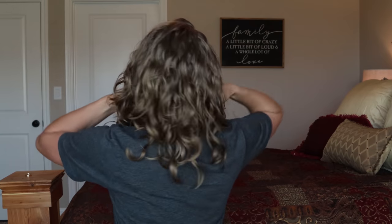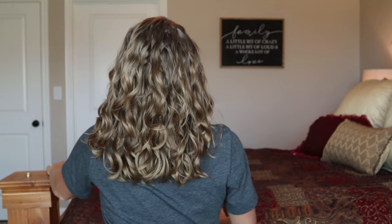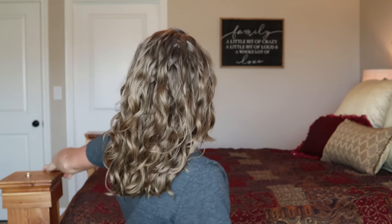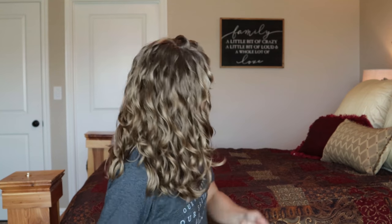These are the results after scrunching out the crunch. Let me show you the back. I don't have to tell you — I am feeling these results. I will be back tomorrow morning to show you how they are holding up for day two.